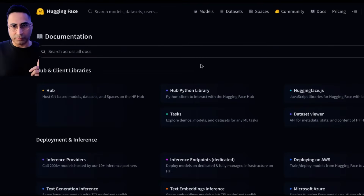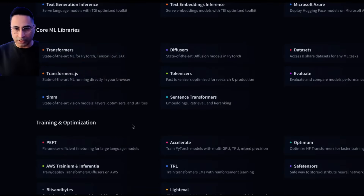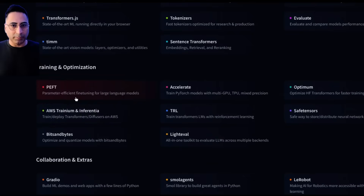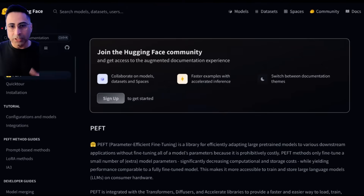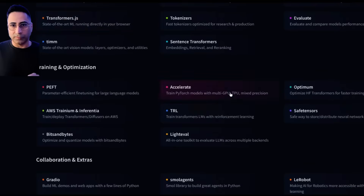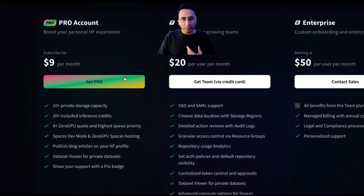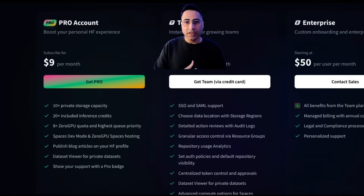I really love the documentation from Hugging Face because this is where you can go through different topics. This is very useful for folks who are not well versed with all the terminology. You can go into this documentation and get yourself familiarized. For example, this is PEFT, which is one of the industry's well-known techniques to fine-tune your model. If you're not familiar with it, you can get inside and read about it. They also offer different tiers — you can have a pro account, which will allow you to run some of these models on infrastructure provided by Hugging Face.